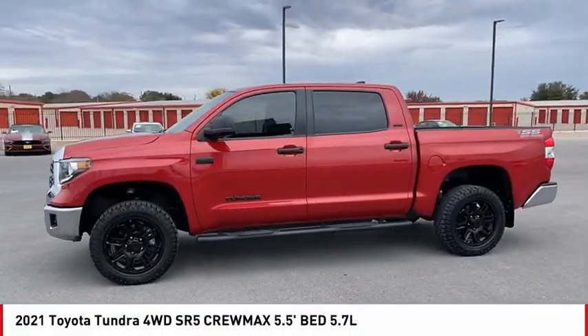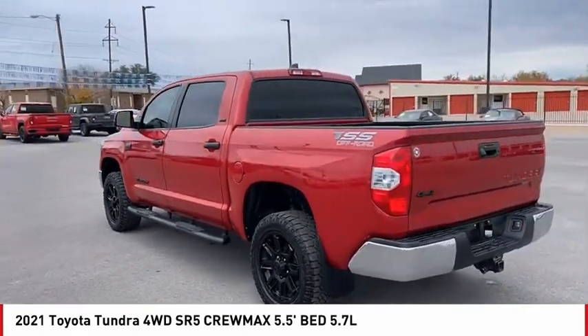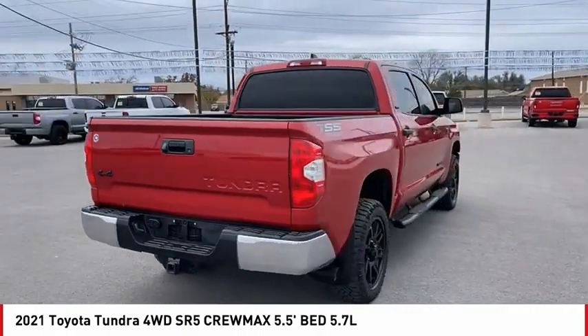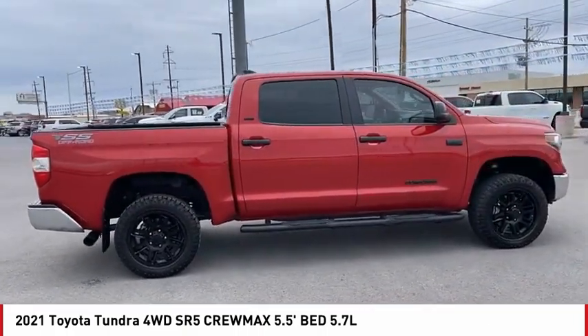Looking for the right vehicle? Check out the 2021 Tundra. The Tundra has a number of unique features useful for those using it as a work truck, including extra-large door handles, a deck rail system, and an integrated tow hitch.